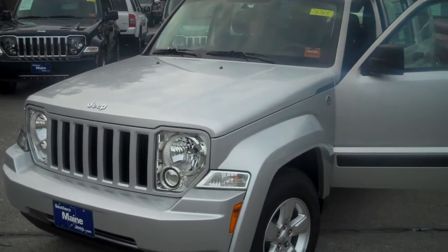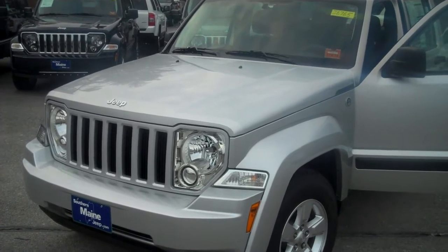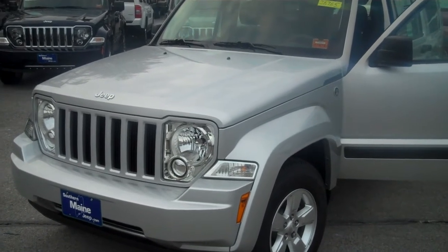Christine, hi. Steve Smith at Southern Maine Motors down here in Saco, Maine. Danielle, our customer service rep here, told us you were discussing a particular Liberty you might have in mind. I want to give you just a quick walk around of it.